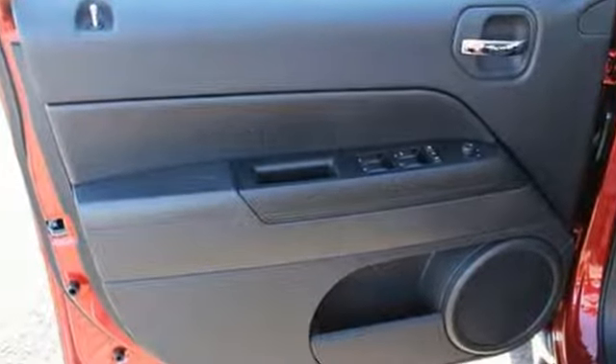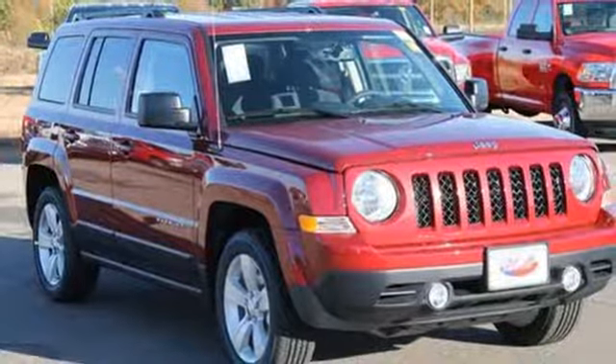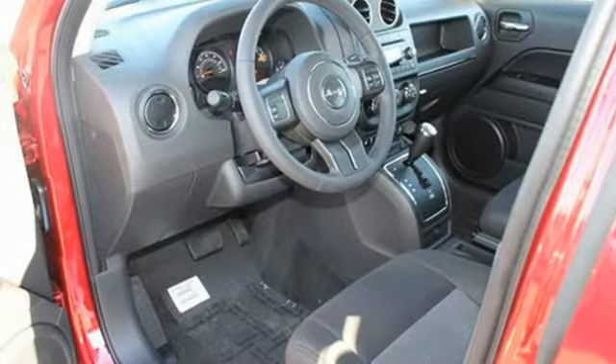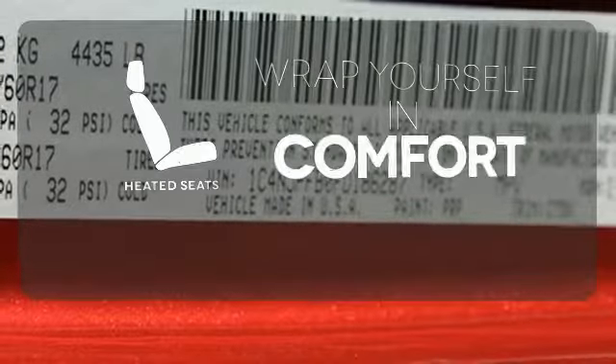Inside you'll find Uconnect Audio, illuminated cup holders and a split folding rear seat. Add to that a few features you don't see but definitely make a difference, including a touring suspension, electronic stability control and hill start assist.